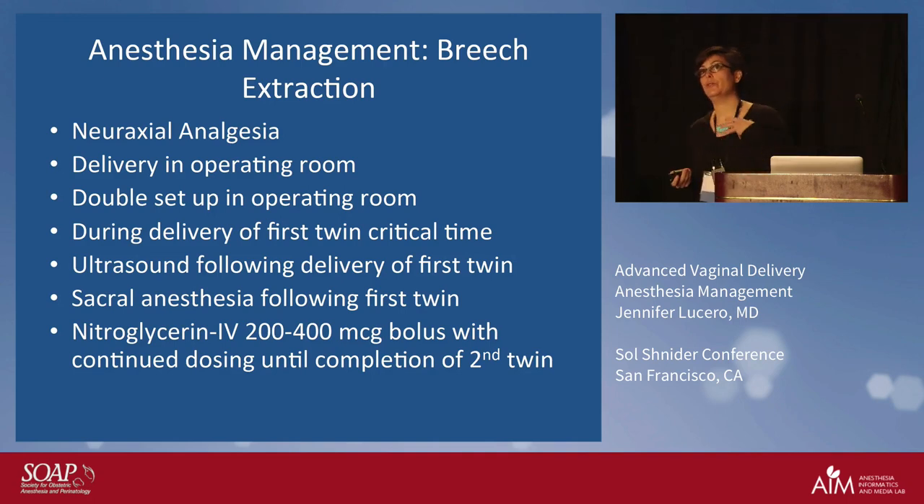We have neuraxial analgesia and deliver in the operating room. They'll let twin A push until low enough, then get into the OR when ready to deliver. It's a double setup — we have the c-section instruments ready and counted. We bring the family in; the obstetrician is there with an ultrasound. A resident is scanning for twin B to see how twin B is coming down. At that point we provide sacral anesthesia — we want a nice dense block. We also start nitroglycerin early, right before they begin and once twin A is delivered, because if the lower uterine segment contracts down, it's game over — we have to deliver twin B by c-section.